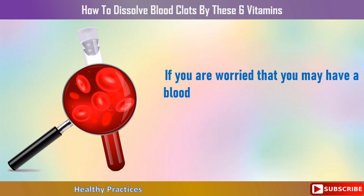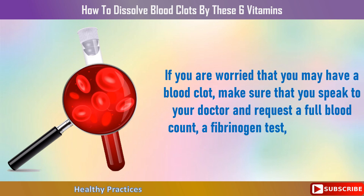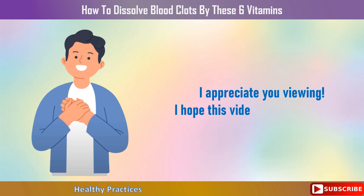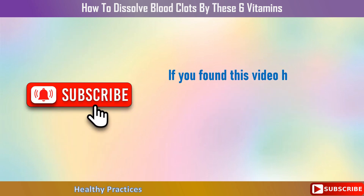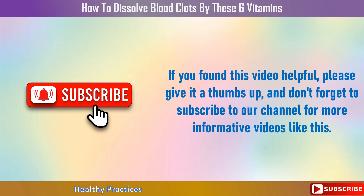If you are worried that you may have a blood clot, make sure to speak to your doctor and request a full blood count, a fibrinogen test, and a venous ultrasound. Thank you for watching. I hope this video was useful to you. If you found it helpful, please give it a thumbs up and subscribe to our channel for more informative videos like this.